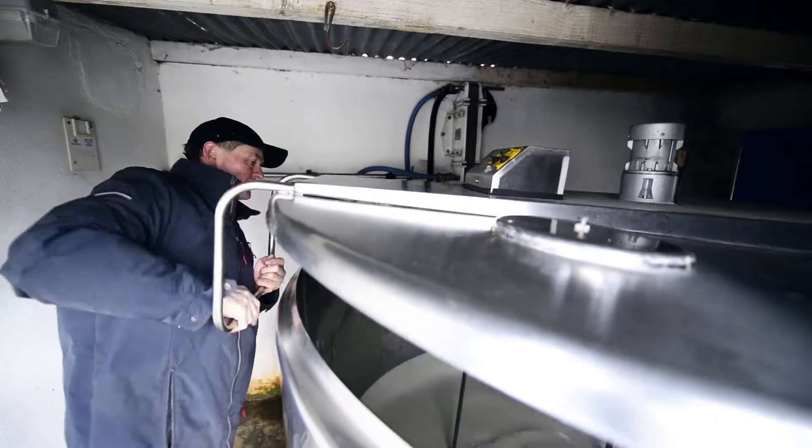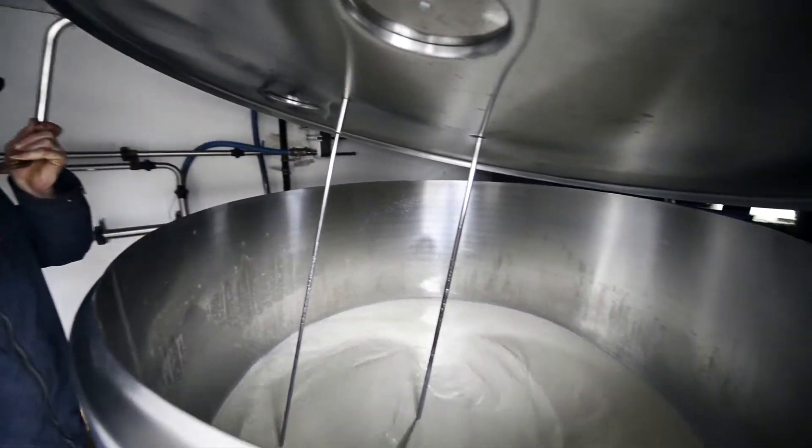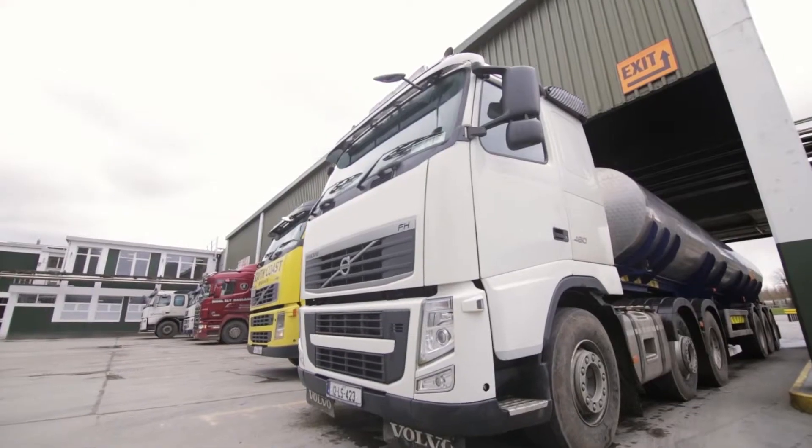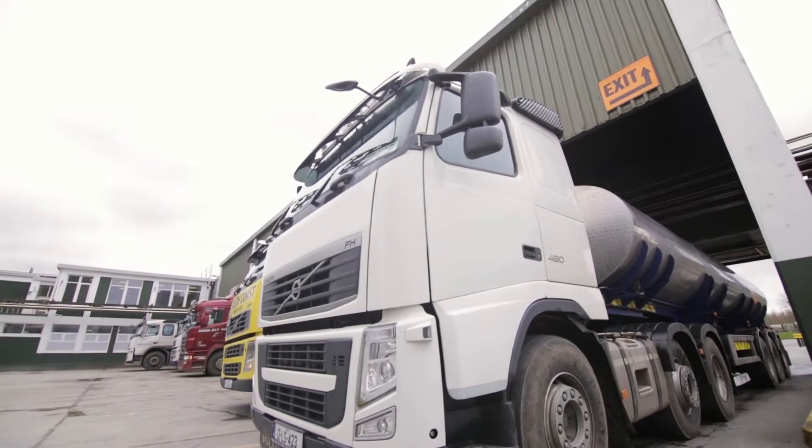The milk is immediately stored at a very cold temperature in a milk tank on the farm. About every two days, the local dairy will collect milk from the farm in a refrigerated milk tanker, which also keeps the milk cold.